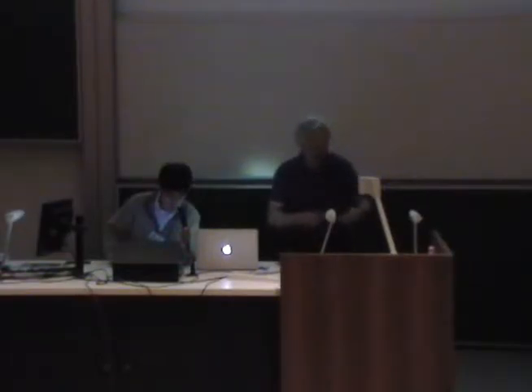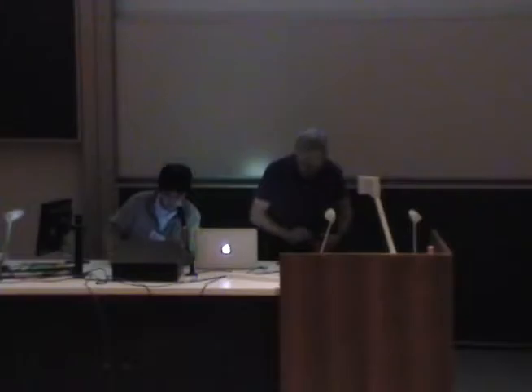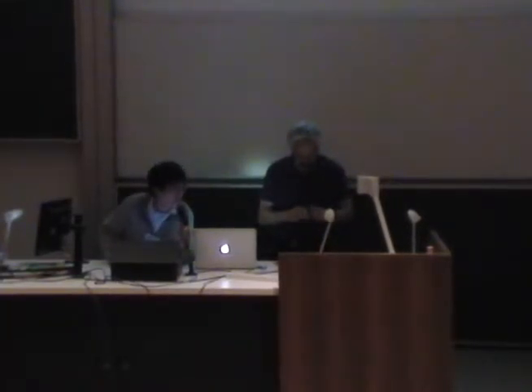Welcome back everybody. The next presenter is Professor Daniel Cox from UC Davis. The title of the talk is Alternative Approaches to Photovoltaics: Beating the Limits with Multiple or Hot Carriers.